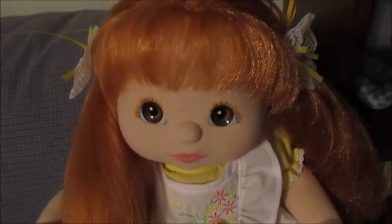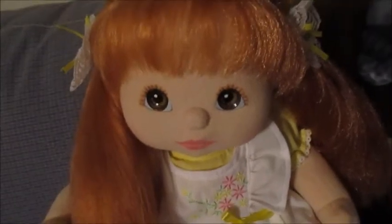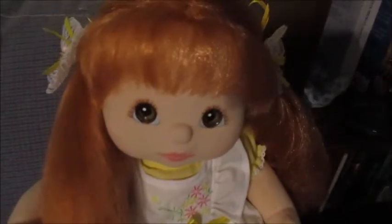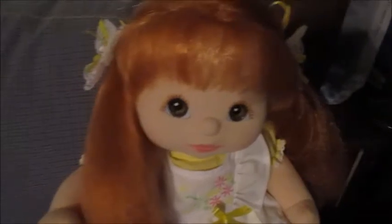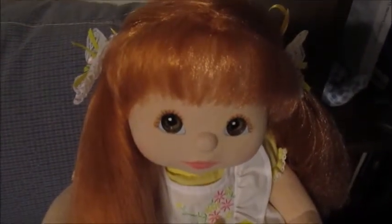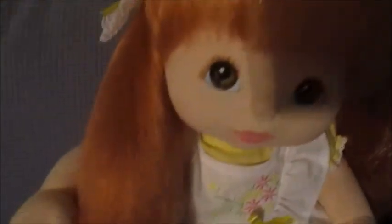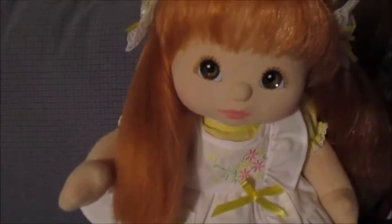For as rare as these dolls are, a stress crack would not affect the value at all. Even if her eyes were missing, her value would still be really high — I have seen them sell for around 600 even then. Not everyone can afford to drop 700, 800, 900, or 1,000 dollars on a doll. Her hair is a little dry, but for a doll this expensive whose hair still looks very good, I'm not going to flat iron it.